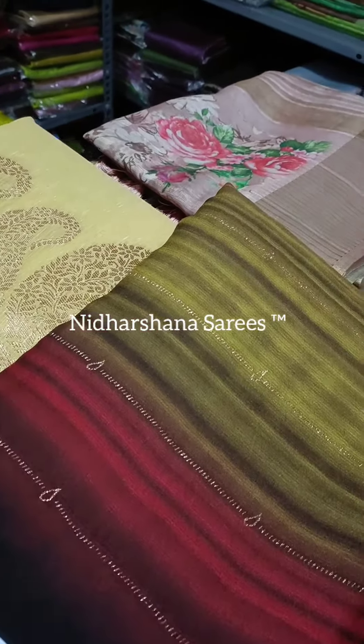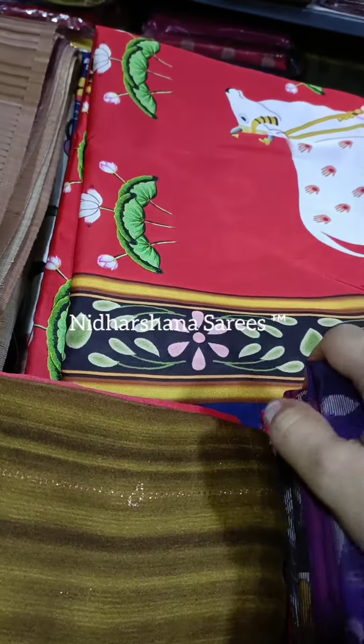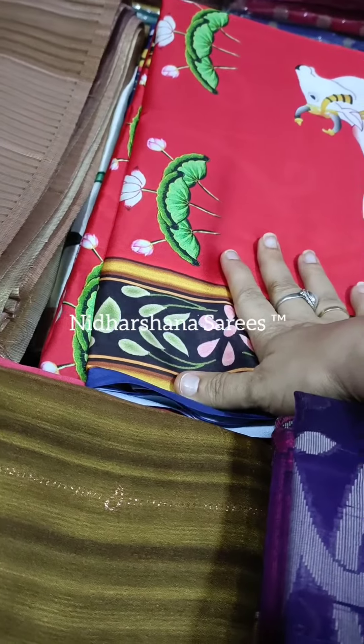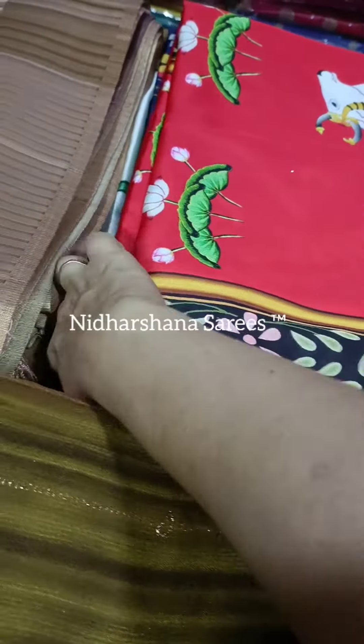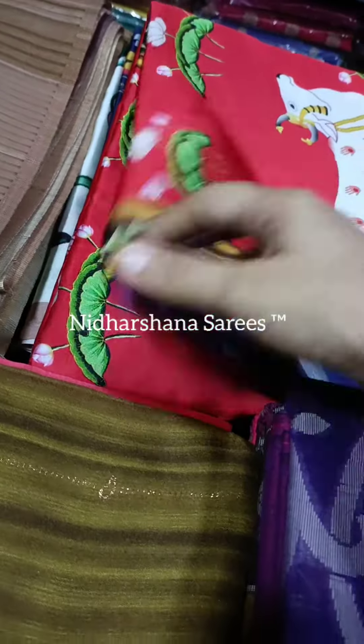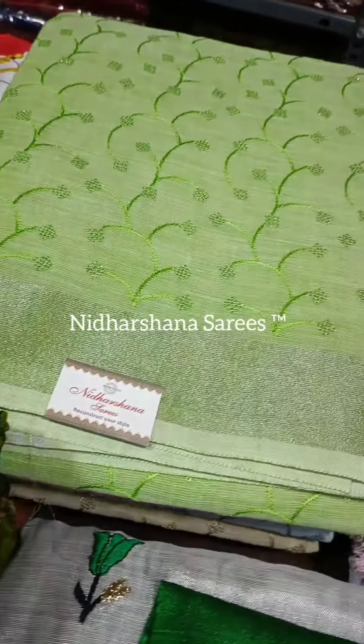So this week I have got something very special for you. So many of them have desperately inquired about Pichwai Saris in a Samu Satin fabric. So I have got many color combinations and concepts on the Samu Satin fabric, and also have got three different kinds of linen with embroidery.